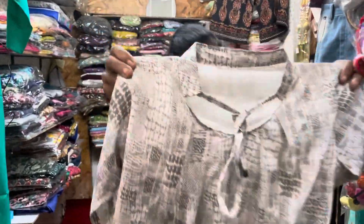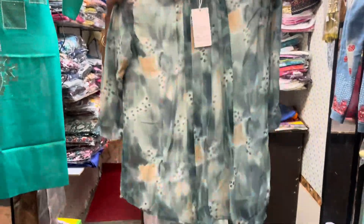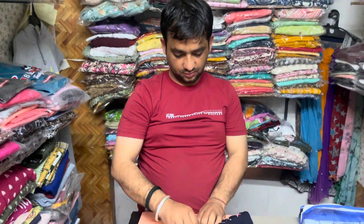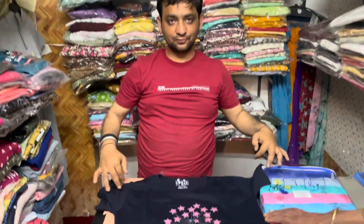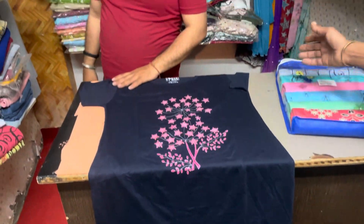Matlab ek hazaar mein aapko teen tops mil jaayengi. Inke bhi different different colors aur different different patterns aur prints hain, toh aap log aakar choose kar sakte hain — bahut saare hain. Inke paas aapko yeh t-shirt bhi mil jaayengi — long t-shirt jo ki full length mein hai aur different sizes mein available hai. Bahut bright colors bhi hain aur patterns bhi bahut achhe hain, half sleeves. Inki price hai only 350 rupees.